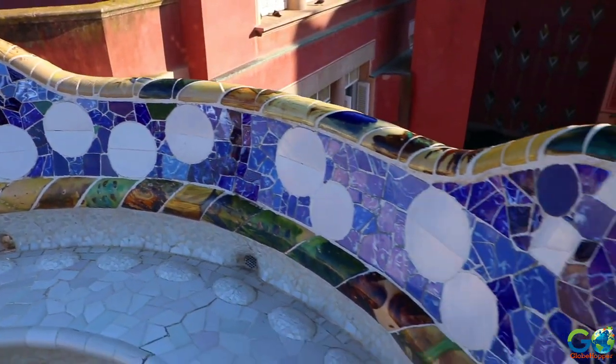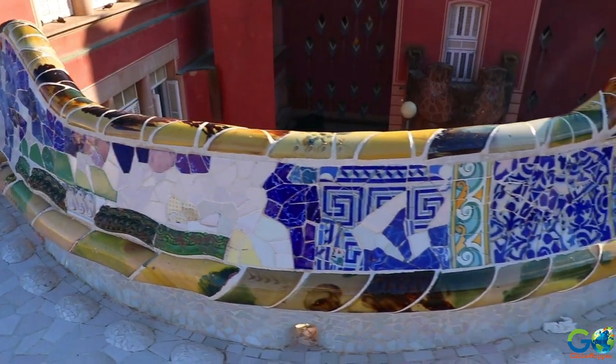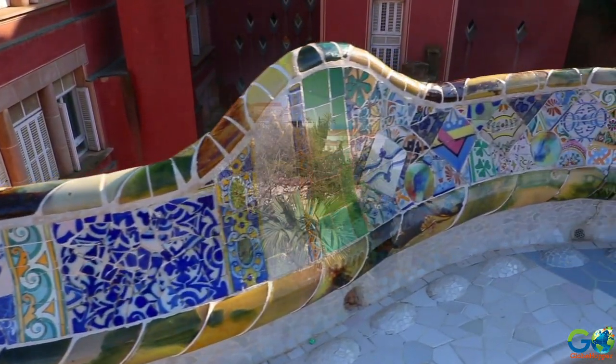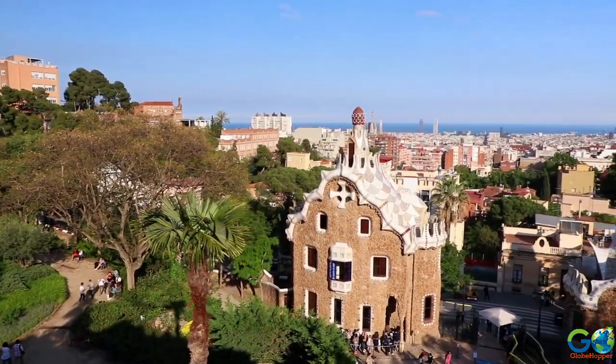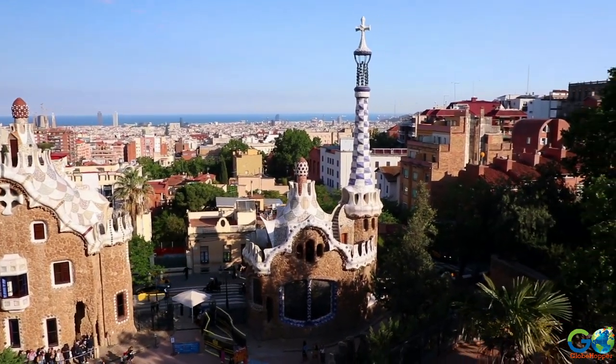He created an enchanting area festooned with mosaics and meandering benches from which visitors could enjoy wide-sweeping views of the ocean and the city of Barcelona. Admission to the park is €10 for adults and €7 for children.